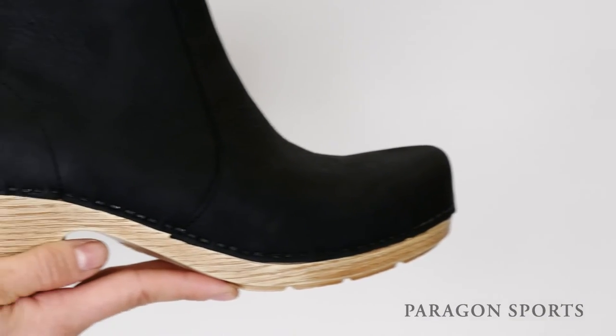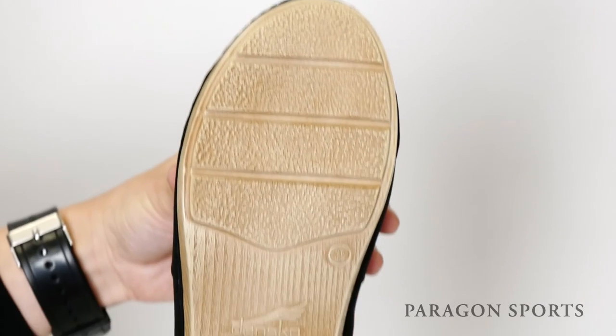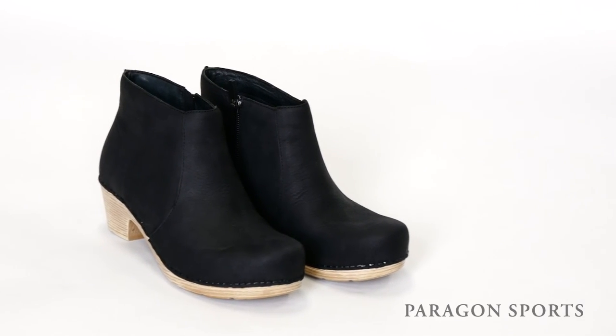Its cushioned leather-wrapped footbed provides a soft ride with optimal arch support. There's even a shank in the midsole for added support and stability. With its clog-inspired outsole, this boot is right on-trend for both fashion and comfort.